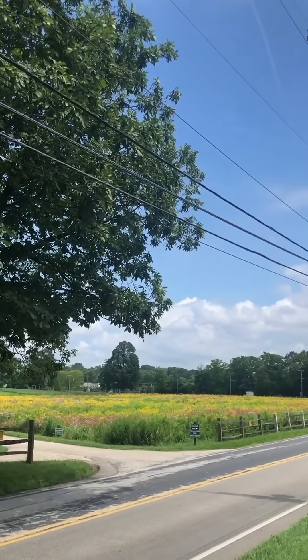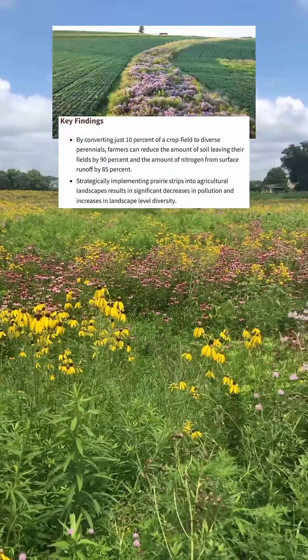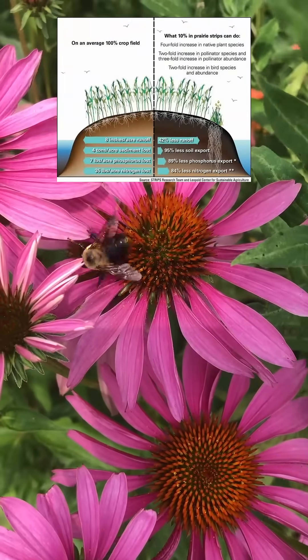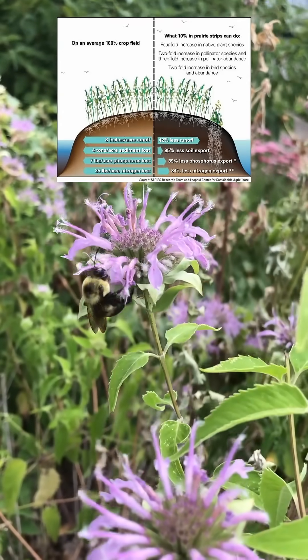These prairie patches or prairie strips on farms or agricultural fields can really help reduce pollution from agricultural runoff. It can slow water down, it can hold more water on the land. And not to mention all the incredible benefits to the ecosystem and to these insects and birds that I just showed.